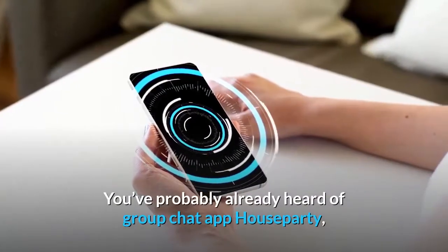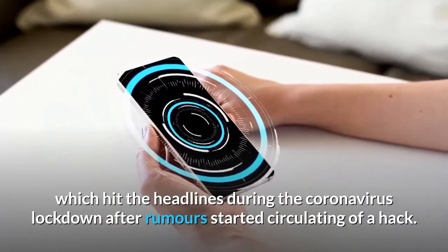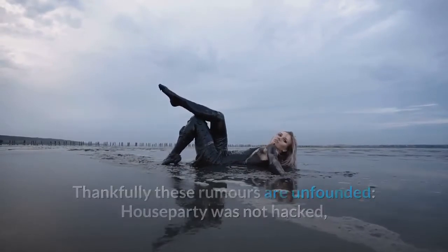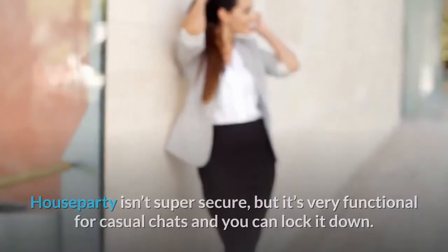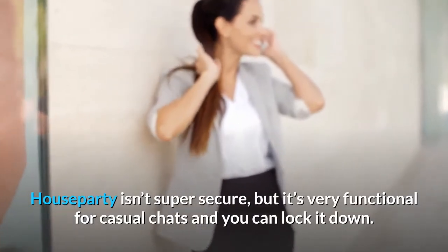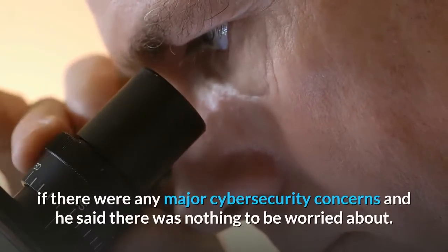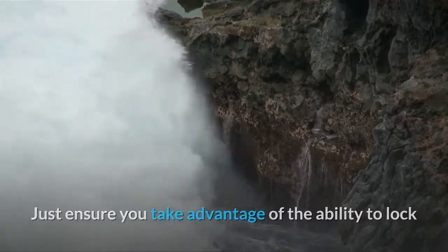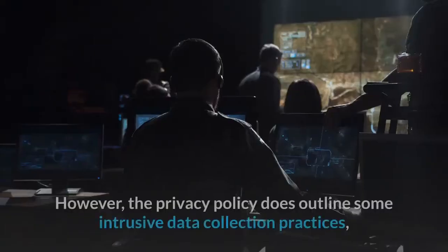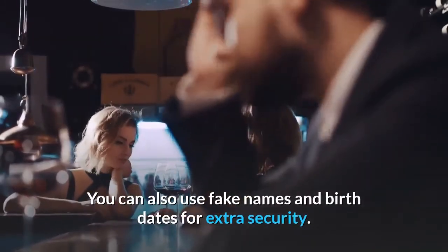Houseparty: you've probably already heard of group chat app Houseparty, which hit the headlines during the coronavirus lockdown after rumors started circulating of a hack. Thankfully these rumors are unfounded — Houseparty was not hacked — but the firm thinks it's a smear campaign and has offered $1 million to anyone who can prove this to be true. Houseparty isn't super secure, but it's very functional for casual chats and you can lock it down. Forbes spoke to ESET security researcher Lucas Stefanko, who said there was nothing to be worried about. Just ensure you take advantage of the ability to lock rooms to stop uninvited guests. However, the privacy policy does outline some intrusive data collection practices, so you need to use private mode and turn off location tracking. You can also use fake names and birth dates for extra security.